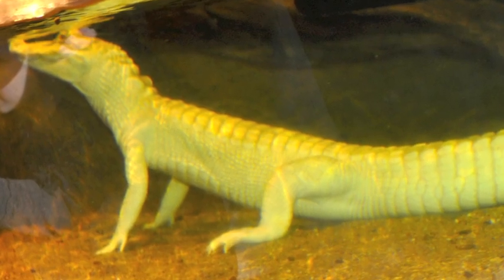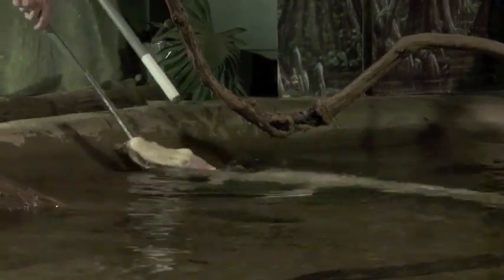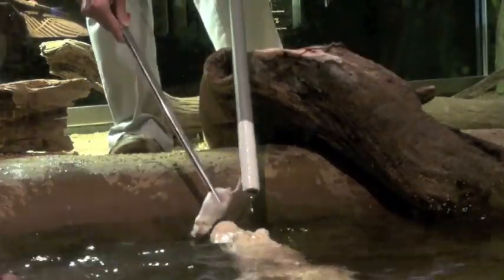We have the albino alligator on exhibit right now. She's about three years old now, roughly four and a half feet. Usually we stick to mice as a staple — frozen mice, of course.